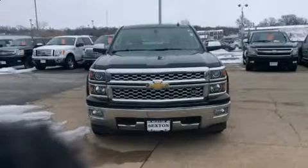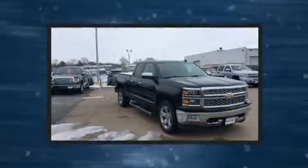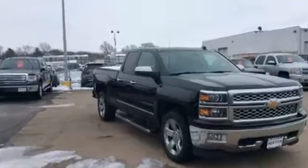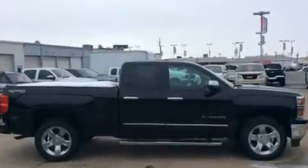Get excited about the 2014 Chevrolet Silverado 1500. This four-door, five-passenger truck just recently passed the 40,000 mile mark. It features an automatic transmission, four-wheel drive, and a powerful eight-cylinder engine.